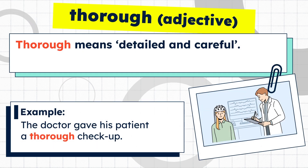Thorough means detailed and careful. Example: the doctor gave his patient a thorough checkup.